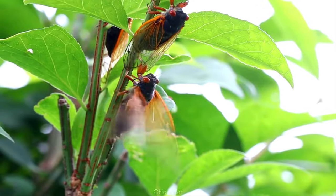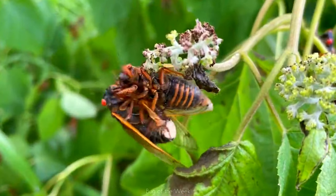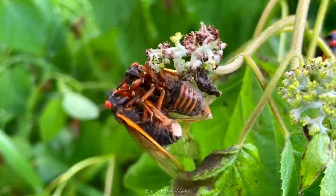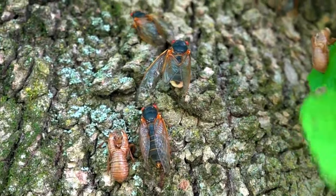When male cicadas are infected, they begin to flick their wings, which is normally only seen in females. This attracts other males who attempt to mate with them. Normally, a male mounted in this way would shake off the other male, but when infected they will tolerate it. This helps the fungus spread even faster.